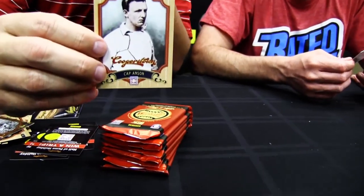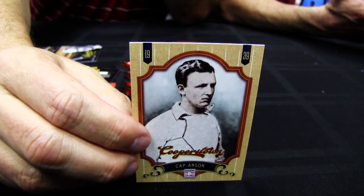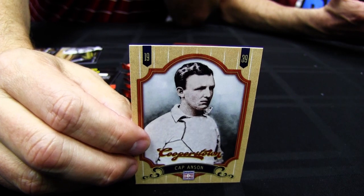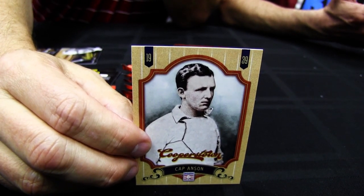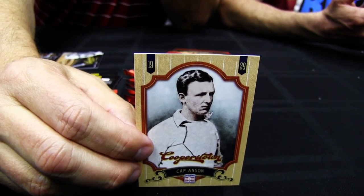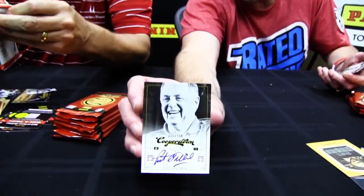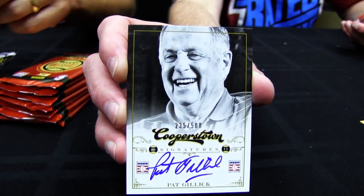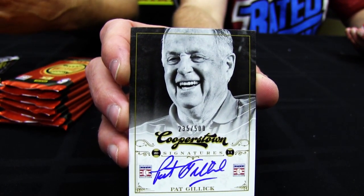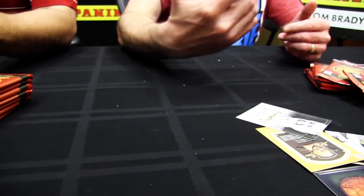The last 20 cards in the set are colorized, and those are the SPs — two per box. They look fantastic. I also pulled two pretty cool cards in my pack, including just phenomenal on-card autographs in this set. This one happens to be Pat Gillick, the executive in the Hall, recently inducted a couple of years ago. And then I pulled a crystal shards of a guy near and dear to your heart.